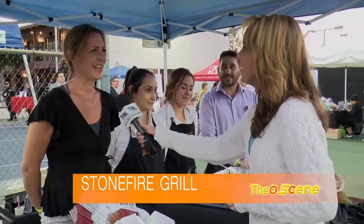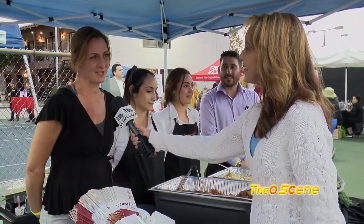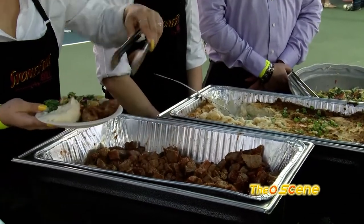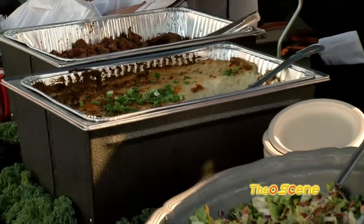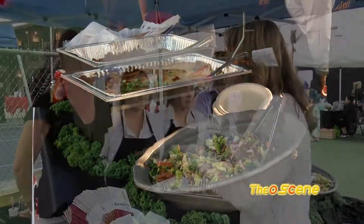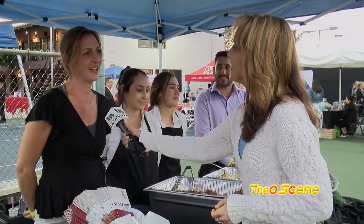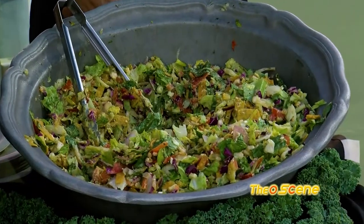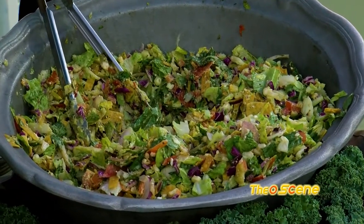What did you guys bring out tonight? Today we brought our barbecue tri-tip. It's roasted 12 hours and it's on the mesquite grill. We also brought our garlic mashed potatoes and our South of the Border salad. What is in your South of the Border salad? It has a chili lime vinaigrette and some pepitas, feta cheese, red onion, red bell pepper, and mixed greens. It's delicious.